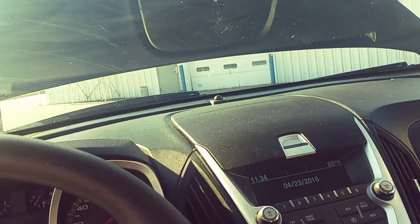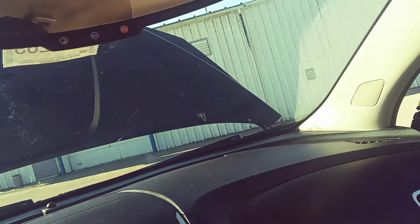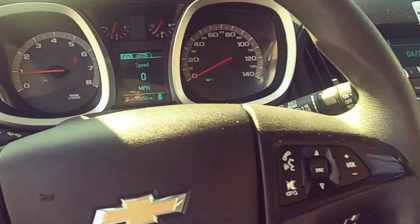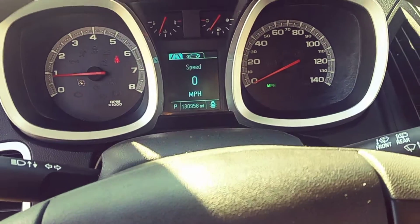Hey, this is Casey at Schaefer Chevy in Pinconning, and this is our 2015 Equinox LS. I'm just going to do a little video for you. As you can see, it's just a little bit below 131 on the odometer.